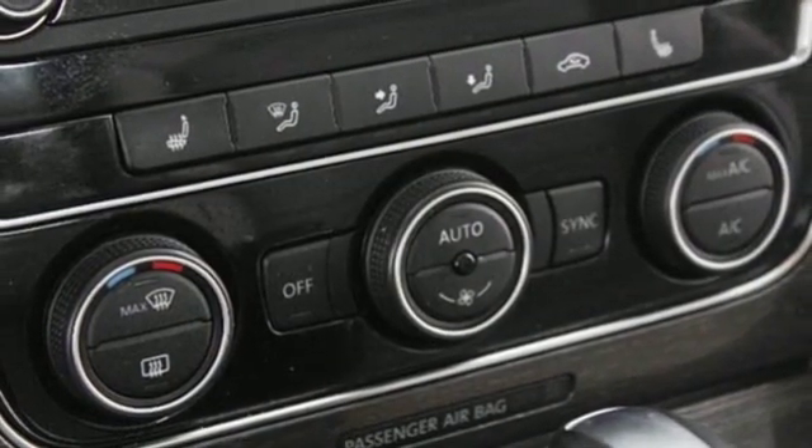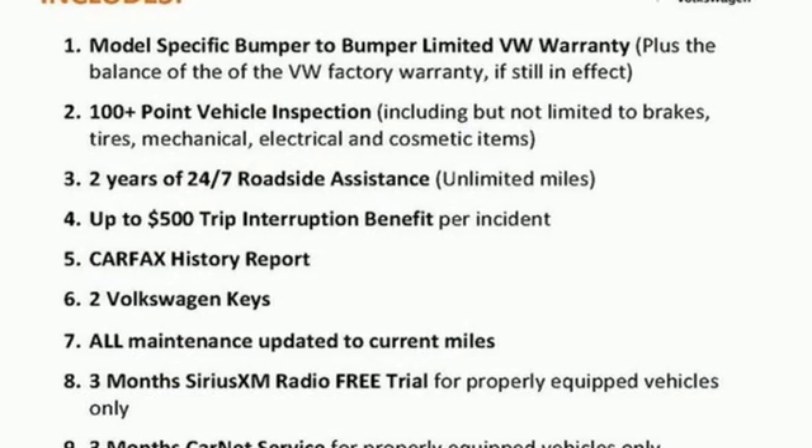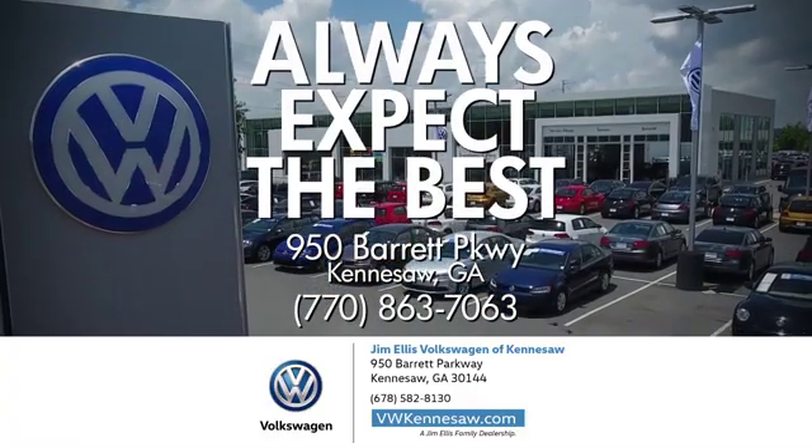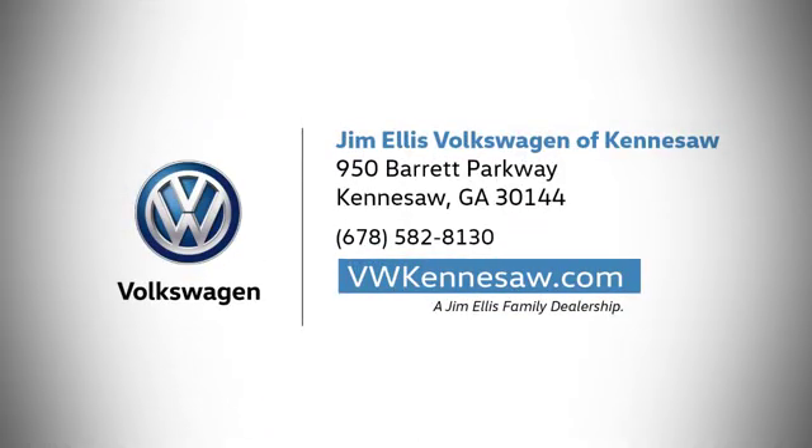Volkswagen — performance you'd expect with the precision of German engineering. Hurry in today for a test drive. Always expect the best at Jim Ellis Volkswagen Kennesaw. We're conveniently located on Barrett Parkway in Kennesaw.